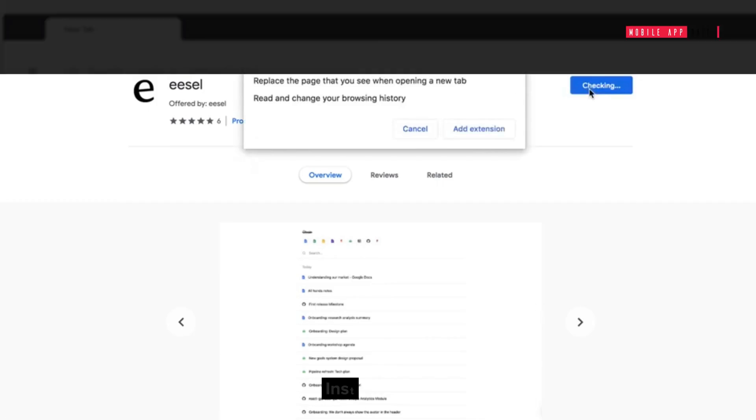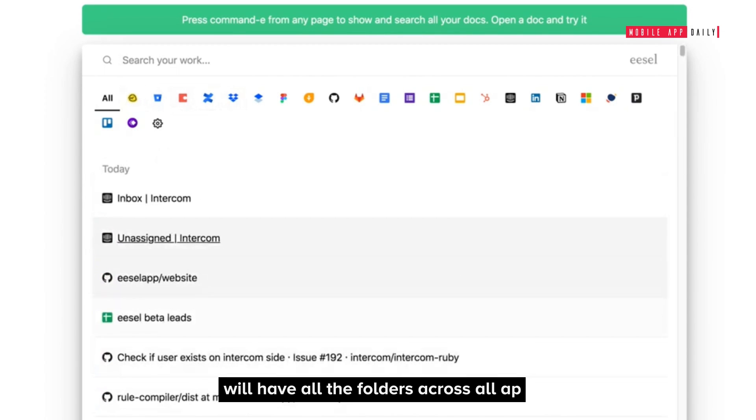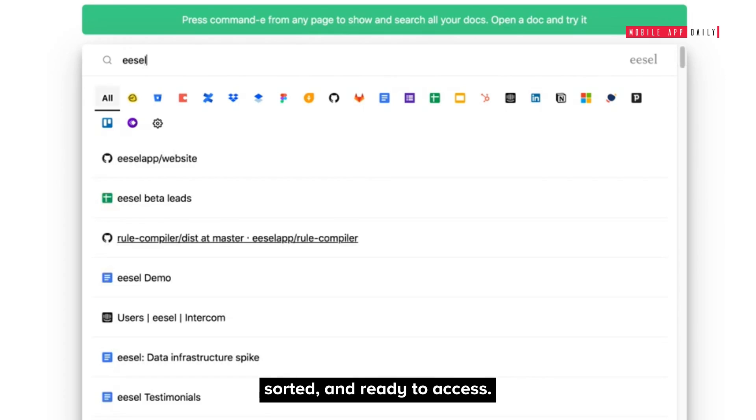Easel: Install this extension, open a new tab, and your new tab will have all the folders across all apps sorted and ready to access.